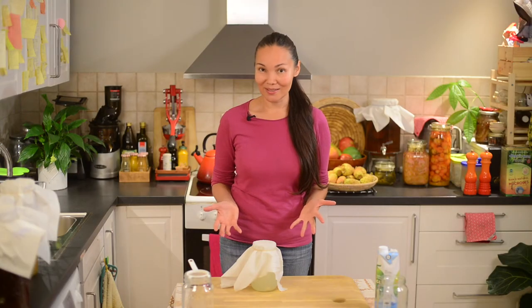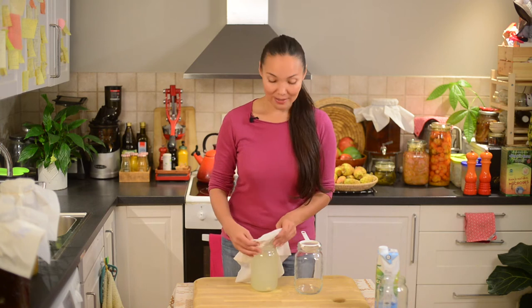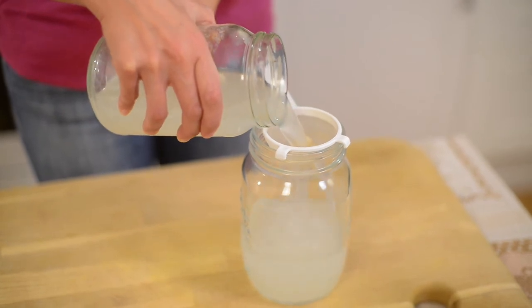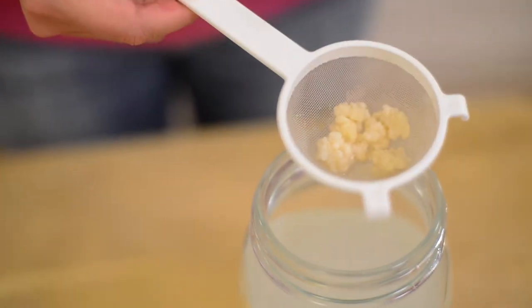To make coconut kefir, all you need is two ingredients: coconut water and kefir grains. Here I have ready coconut kefir — I take a clean jar and a strainer and pour the ready coconut kefir through the strainer to separate out the kefir grains.